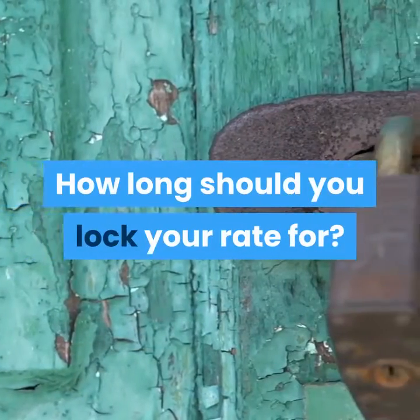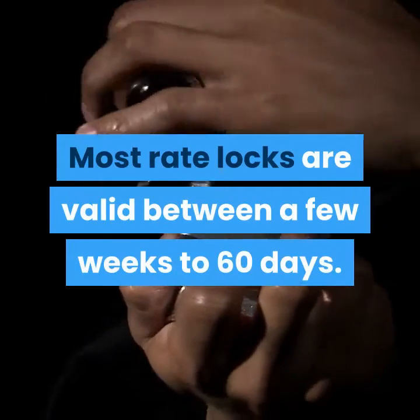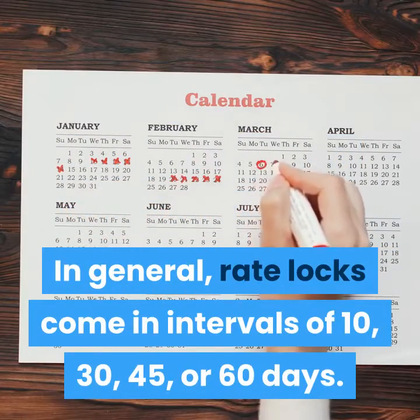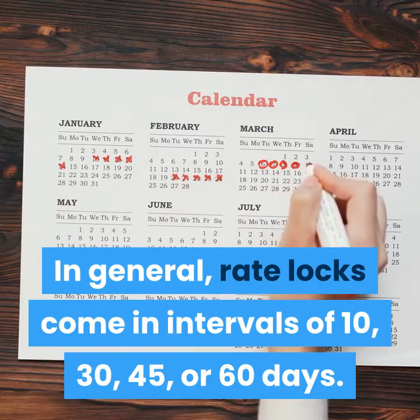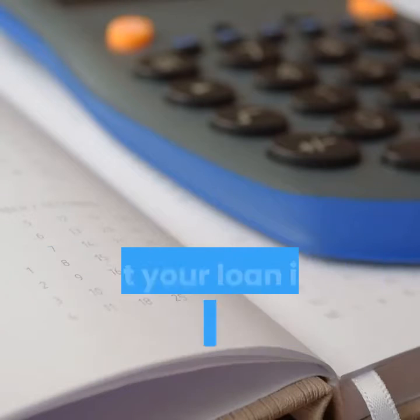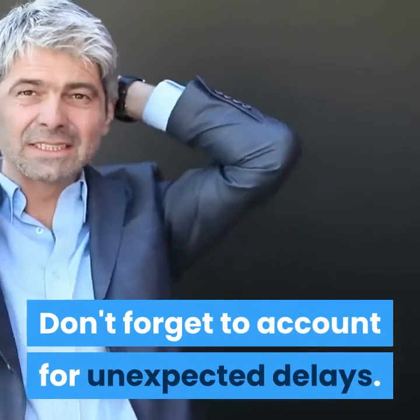How long should you lock your rate for? Most rate locks are valid between a few weeks to 60 days. In general, rate locks come in intervals of 10, 30, 45, or 60 days. Ideally, your rate lock should last for the duration that your loan is in processing until you close. Don't forget to account for unexpected delays.